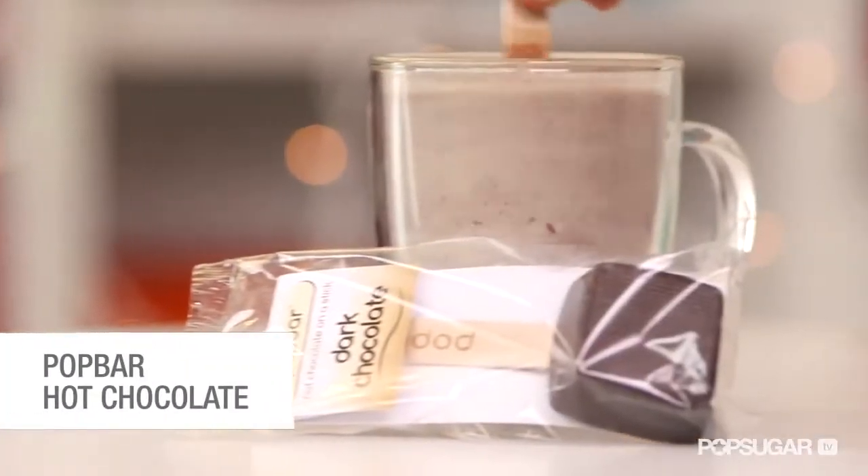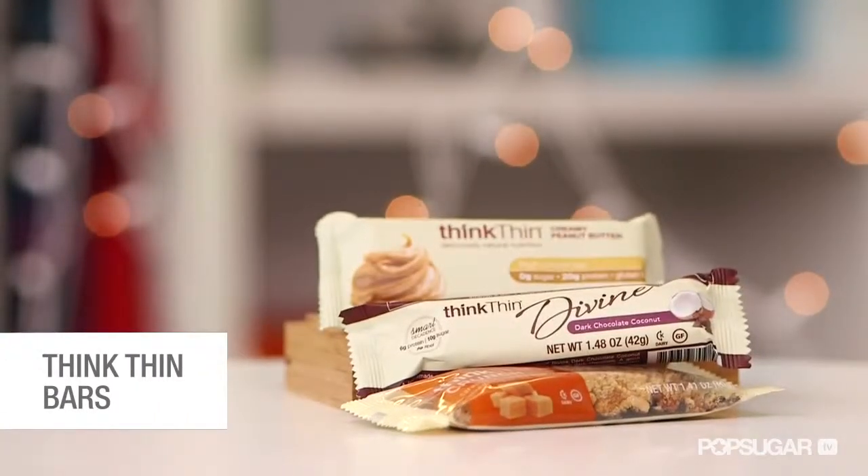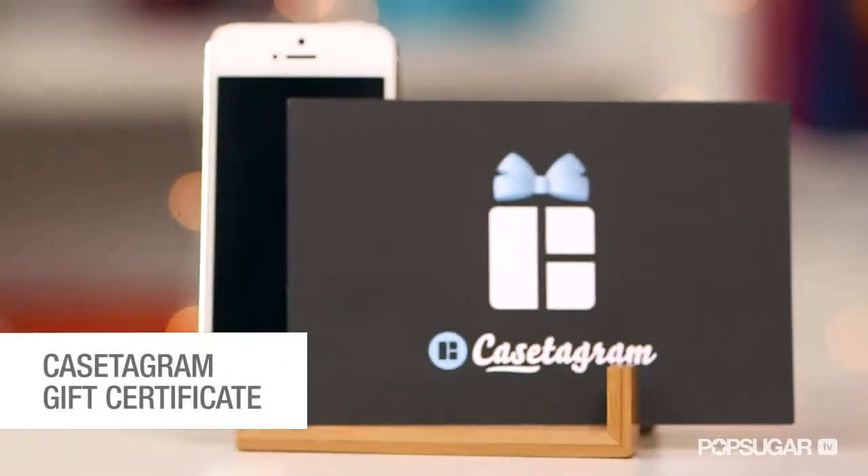We couldn't resist including something to indulge on too. We have this incredible hot chocolate on a stick that you simply stir into a mug of steamed milk to create the perfect mix-in flavor. This is from Pop Bar, a chocolate boutique in New York City, and makes for the perfect treat on a chilly winter night. You'll also get Think Thin Bars — the perfect snack before a workout — Jet Puff Vanilla Mallow Bits, a gift certificate to Kstagram, and more.